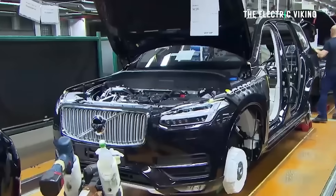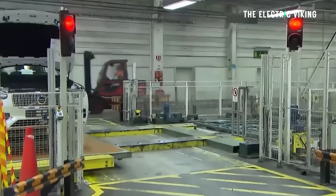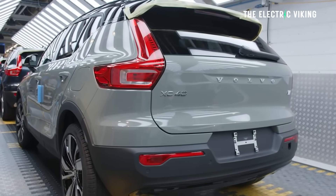People ask, what about all the gasoline-powered cars, or the plug-in hybrid type cars that Volvo make in Europe? And they do make some — that's true. But Volvo say, by 2030, they will be electric only.